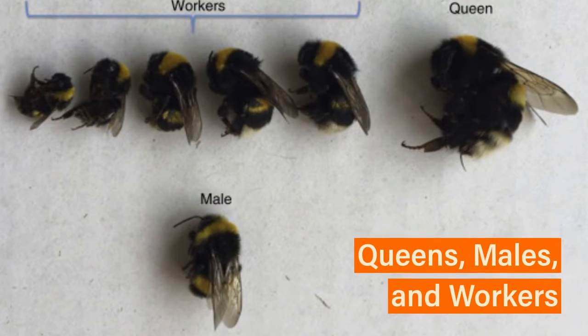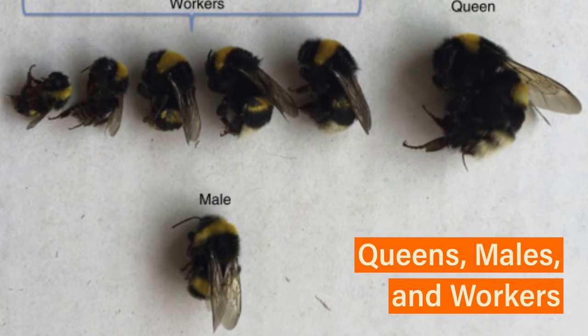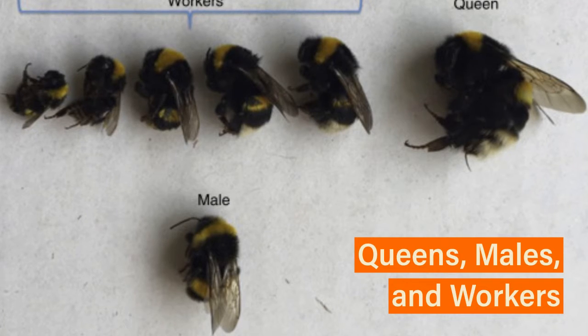As shown here, there are queens, males, and workers. Queens and workers have stingers, whereas males do not. And when queens and workers do sting you, though very rare, they won't die unlike honeybees.